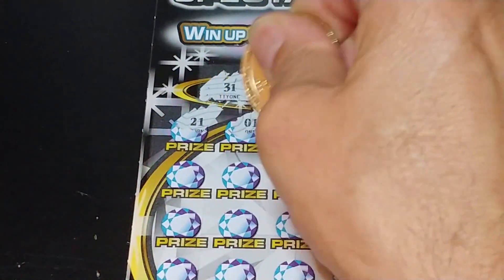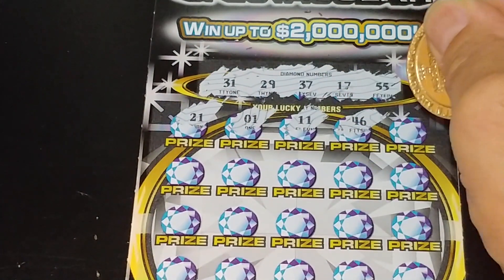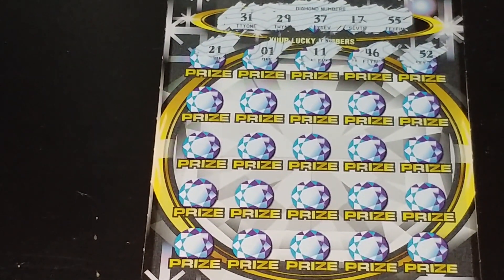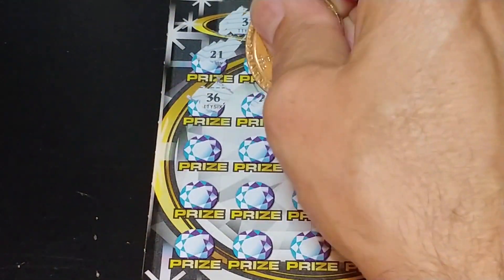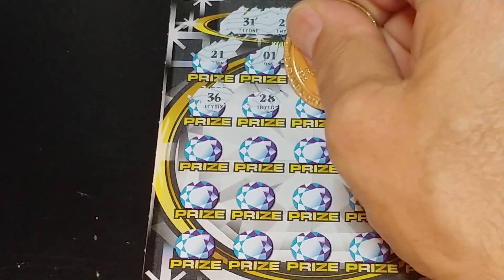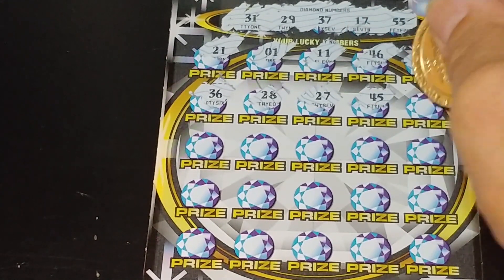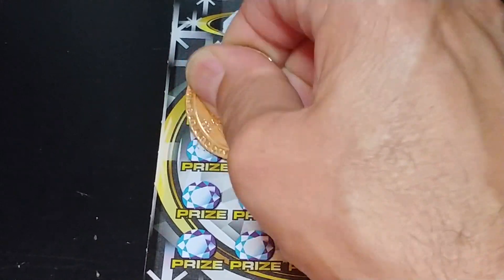We have 21, 1, 11, 46, and 52. So nothing in the first row. 36 — we have our one-offs. 28, another one-off. 27, 45, and 15. Nothing in the first two rows.